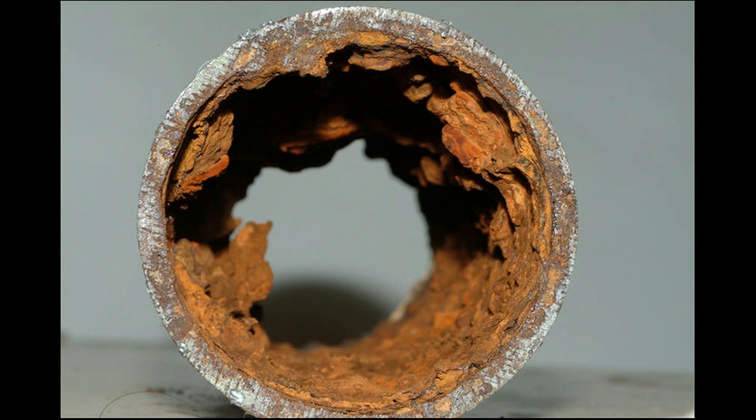There are still several lead pipes in the city's water distribution system, but the lead pipes are replaced whenever road work takes place near the water main. A buildup of scale and rust in the remaining lead pipes keeps most of the lead from entering the water supply.